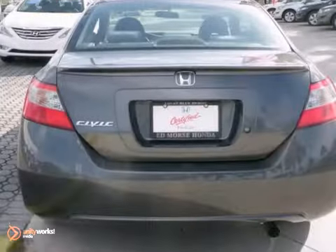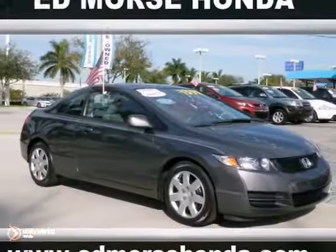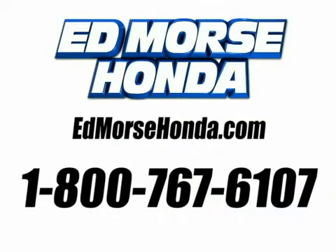It's attractive and just looking for a new home. We would love to have you stop in and take it for a test drive. Call us today at 1-800-767-6107.